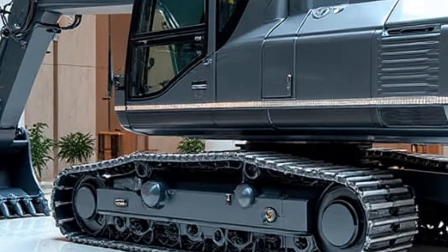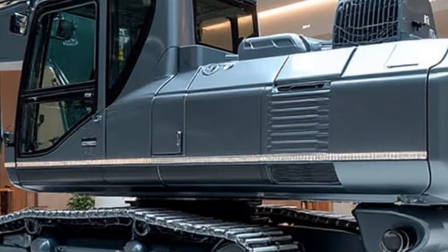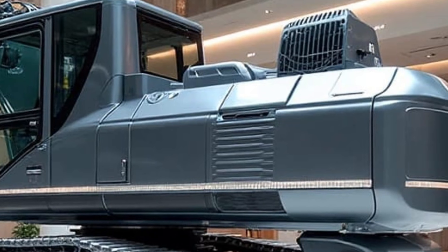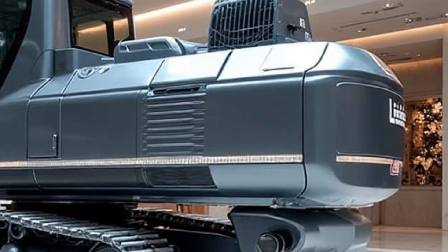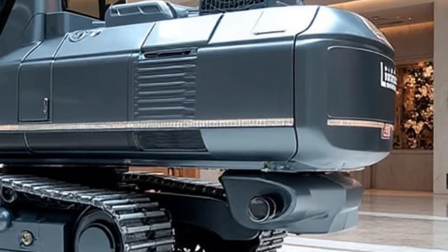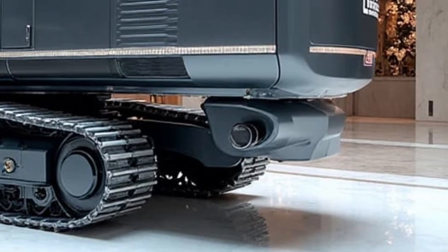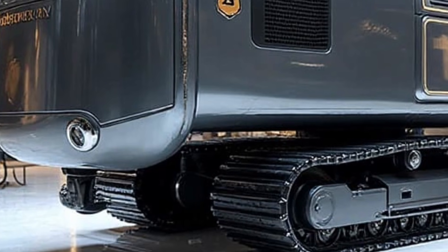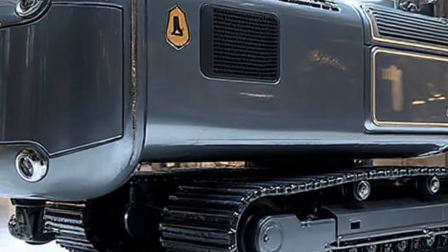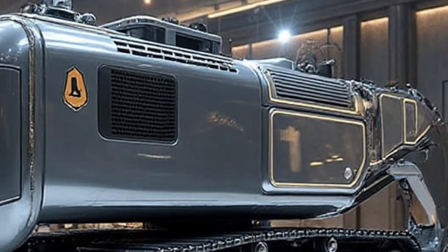Boom versatility is another highlight. Whether it's lifting heavy sleepers, clearing debris, aligning signals, repairing overhead structures, or handling large components, the RE 25M adapts instantly through hydraulic tool changes. Liebherr's attachment ecosystem has grown massively for 2026, giving rail teams more choices than ever. This flexibility means a single machine can perform a wide range of jobs that previously required multiple units.